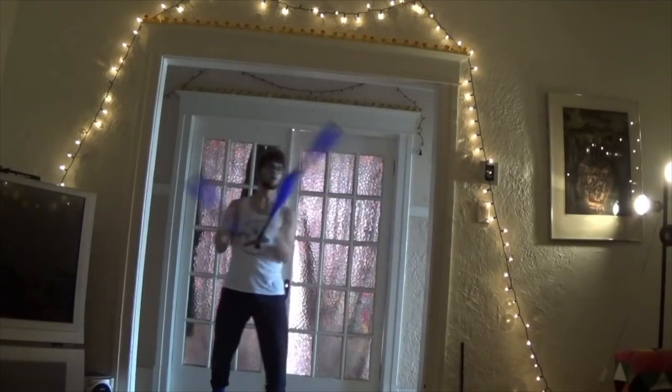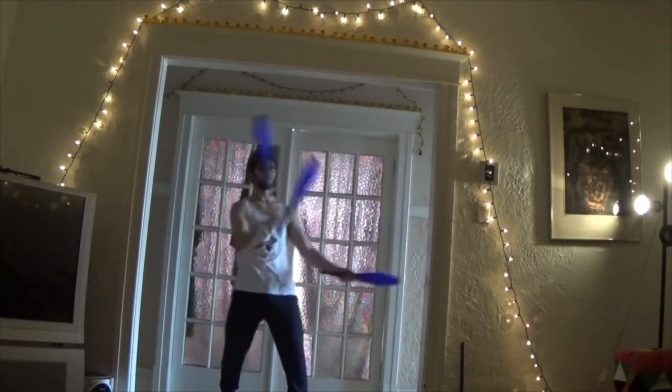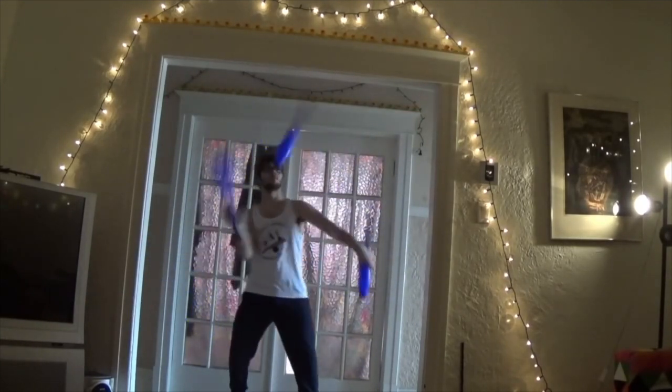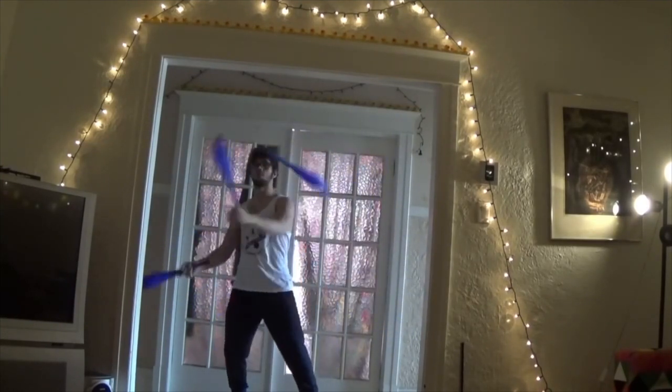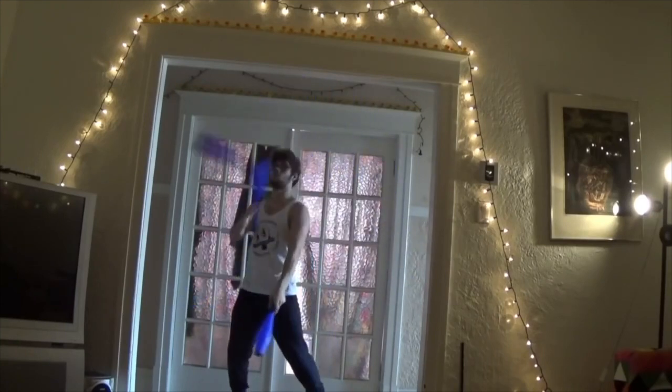Kellen Quinn posted a compilation video of him juggling in all kinds of different places. I really love this section of the video where he's just freestyling with some clubs, having fun and incorporating all sorts of tricks. Really great video all around — make sure you watch the whole thing at his channel.